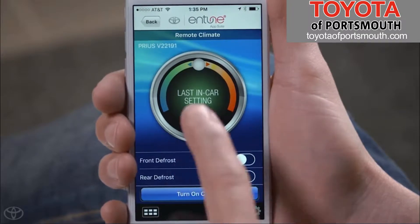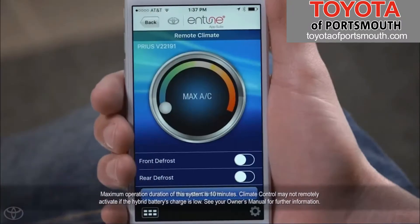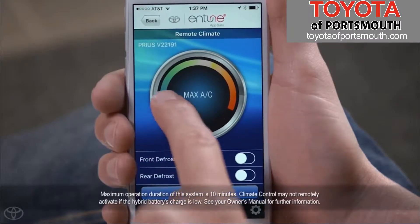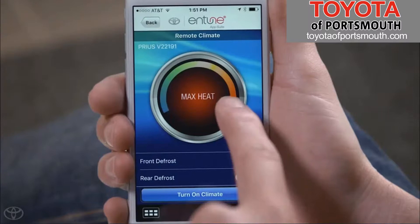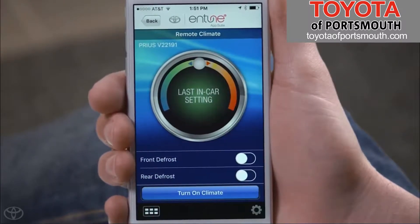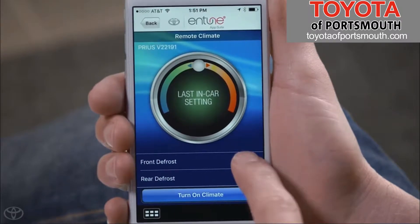You can adjust the cabin's temperature by dragging the temperature button to the left for max AC or to the right for max heat. You can also activate the front and rear defrost functions by touching their respective buttons, or touch them again to deactivate.